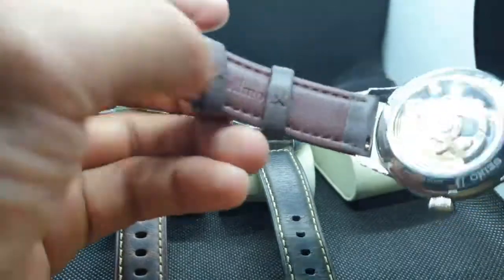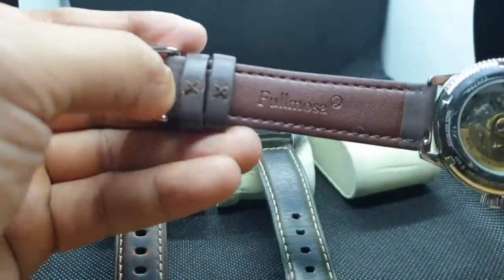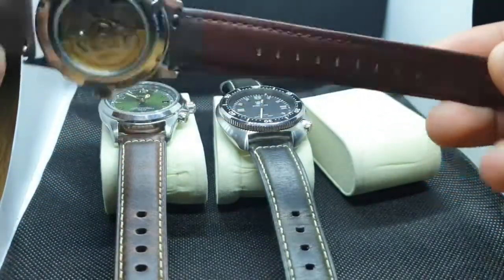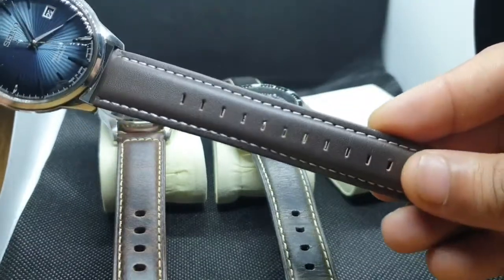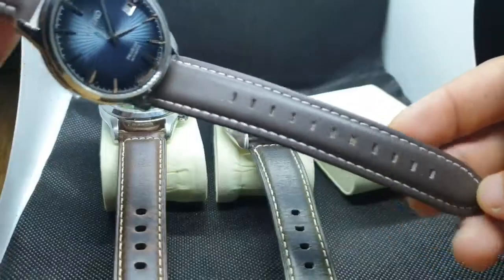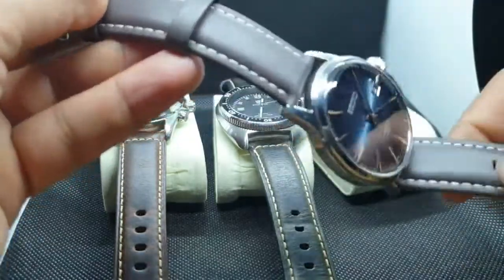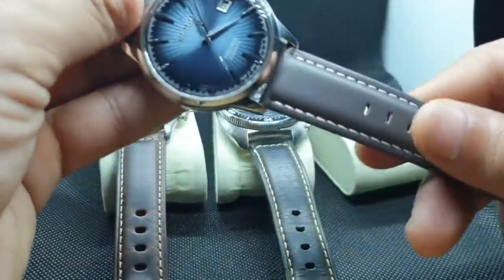Nothing fancy really - it's got the company logo on the back: Full Mouser. It's got these nice little slits for the clasp to fit into. It's a really nice strap, very comfortable and really soft leather.